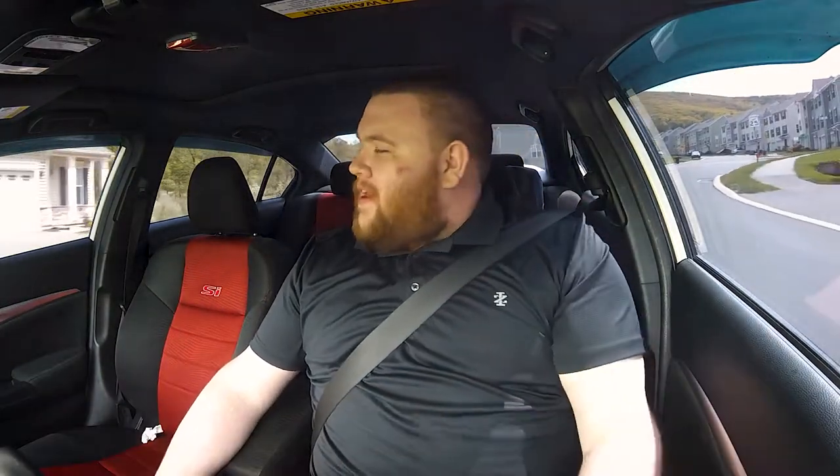We are back with another car vlog. It's been some time, but I think it's time we officially talk about what I plan to do to this car. I have so many plans for my 2015 Civic Si, and some things are still up in the air. I want to get right into it without wasting your time with opening fluff.